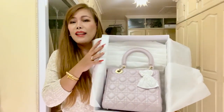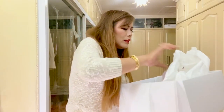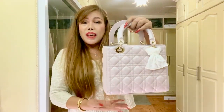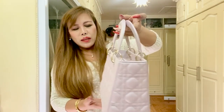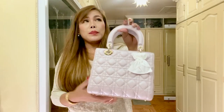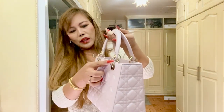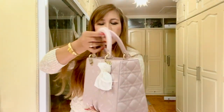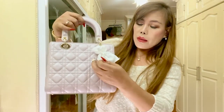And finally — yay! This is so pretty, I love it. So guys, this is the medium size Lady Dior. The color is pearly pink — or they refer to it as iridescent pink. It's so cute. And this one is in champagne hardware.